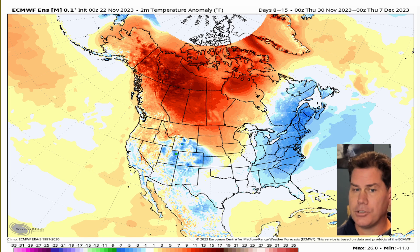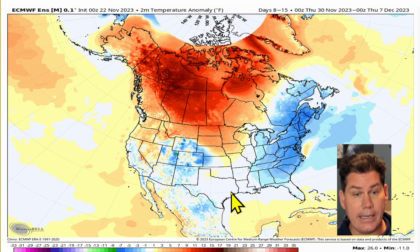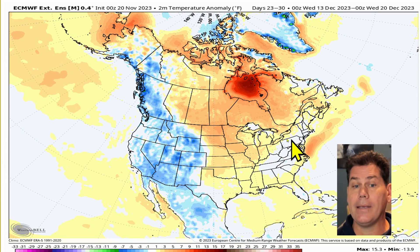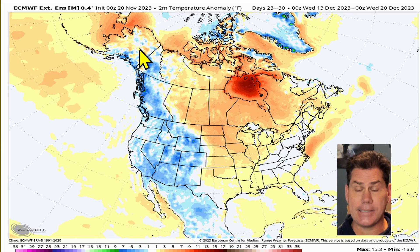Looking at the temperature pattern for the first week of December: we still have the prominent ridge in Alaska and over Greenland, but it's not going to be as pronounced as the first 10 days after Thanksgiving — it's going to start backing off a little bit. We're still going to see below-average conditions funneling into the southeast and up the East Coast, but we're going to be getting into more of a warm-up, especially for the central and eastern two-thirds of the US into that second and third week of December.